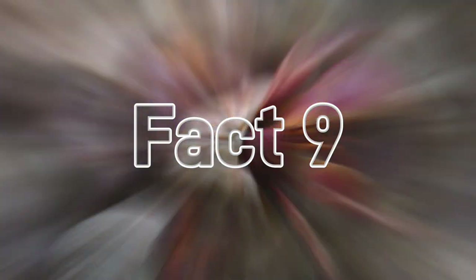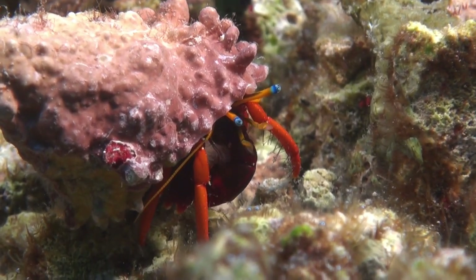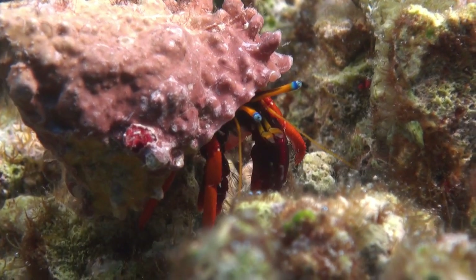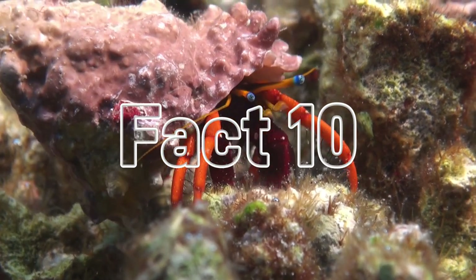Fact number nine: these tiny titans are mega strong for their size. They can lift objects 10 times as heavy as their own bodies — for us, that would be like lifting a couch one-handed.